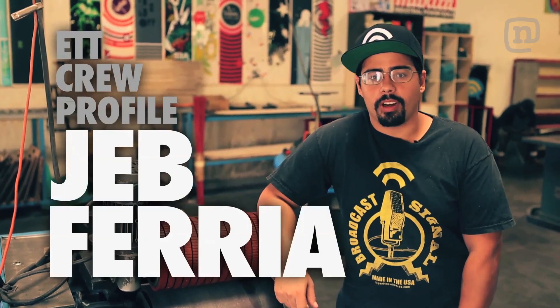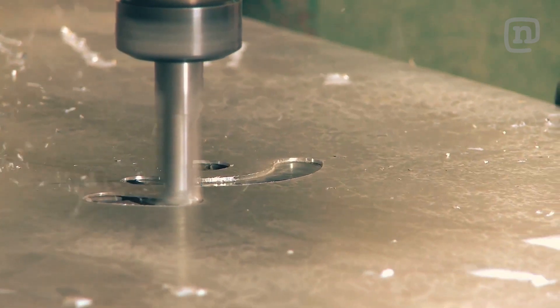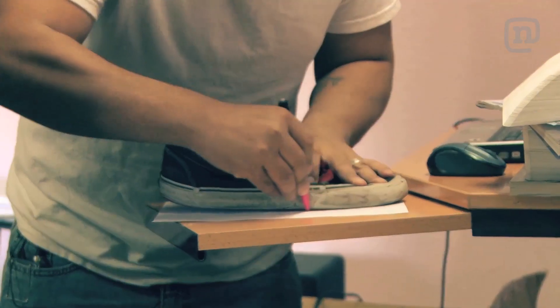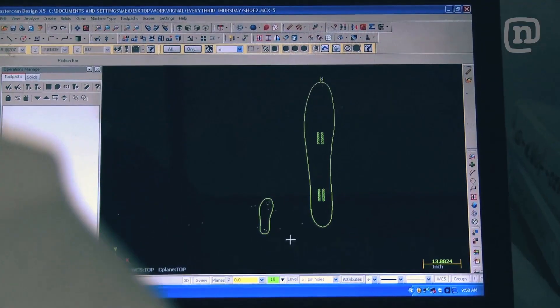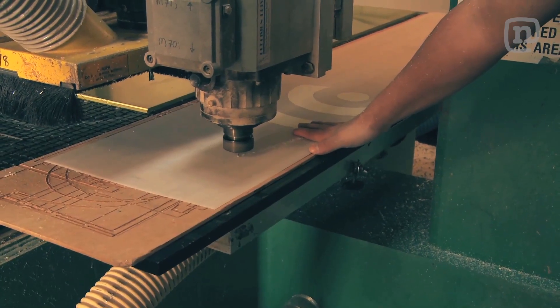Hi, I'm Jeb Feria. I'm production manager here at Signal Snowboards. I'm 25 years old and I do all the design and engineering for every third Thursday. When Mark and Dave have an idea for every third Thursday, they come to me and they want me to make it into a reality and we just put our heads together and make the idea come true.